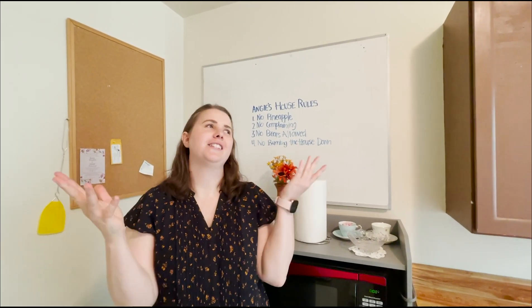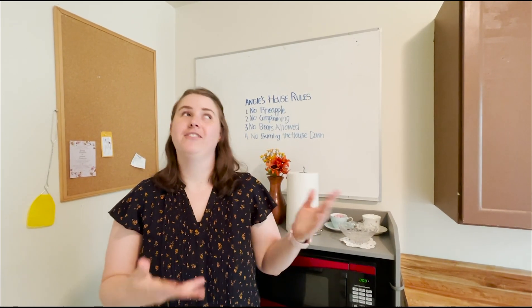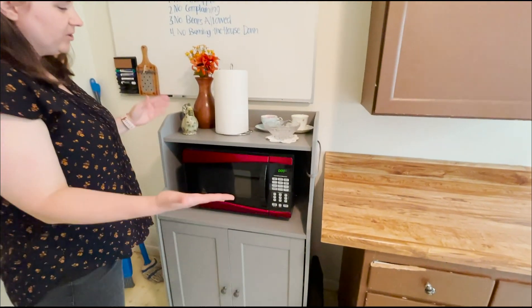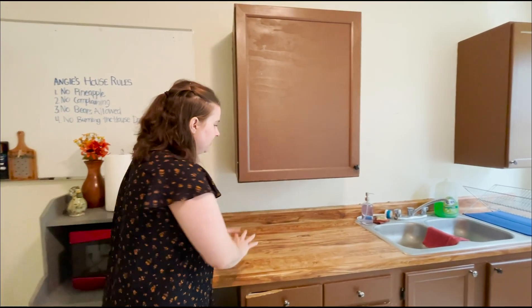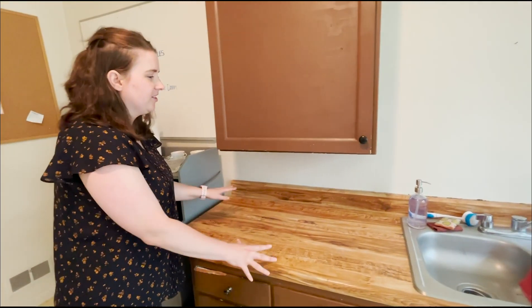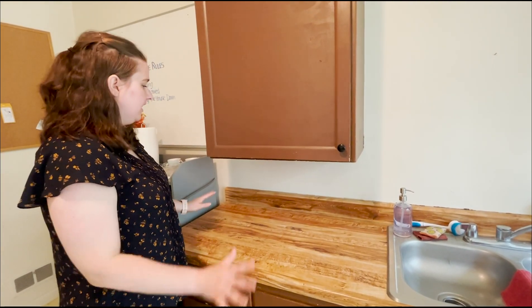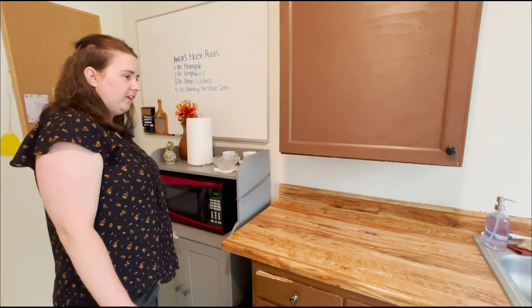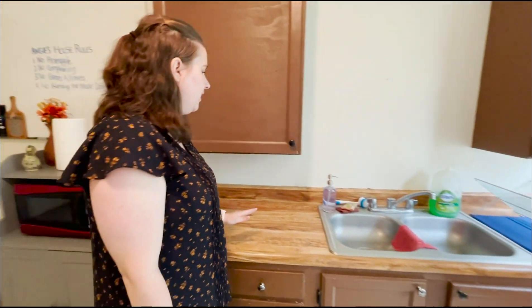That fourth rule is interesting because the first night I was here, there are two fire alarms in the kitchen and the hall, and I set them off because I have a gas stove. I'd never used a gas stove — it's very finicky and I have to keep the window open whenever I cook. I also have a microwave cart because one of my biggest pet peeves is having anything on the counter. I bought this specifically to hold the microwave so the counter can stay empty at all times.